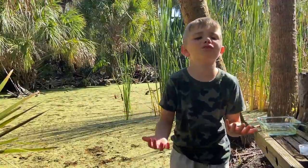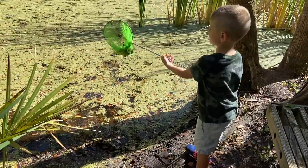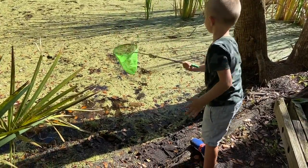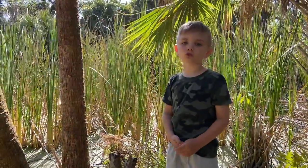I wish I could keep Turbo as a pet to see that awesome metamorphosis, but I can't wait several years. Bye-bye, Turbo — back in the water you go. Let's see if we can find any more adult dragonflies.